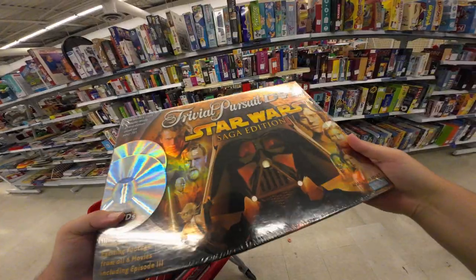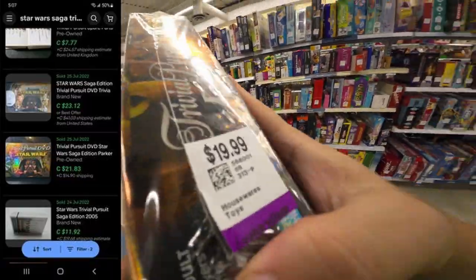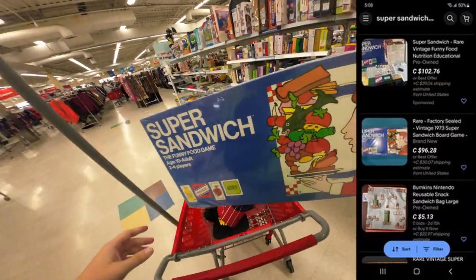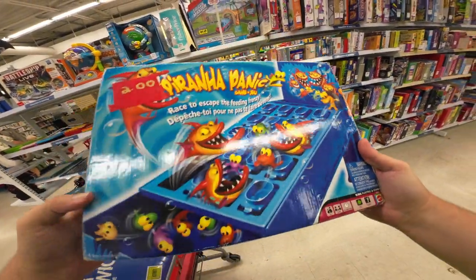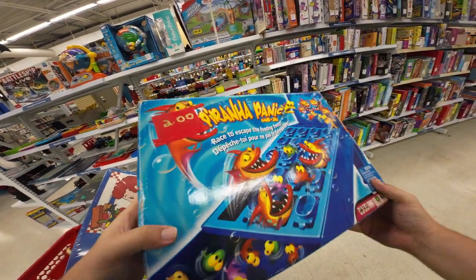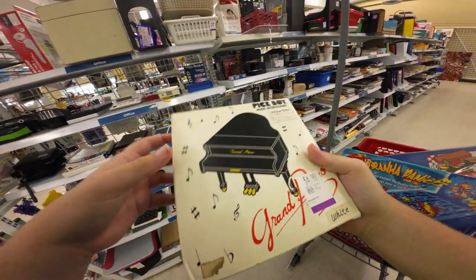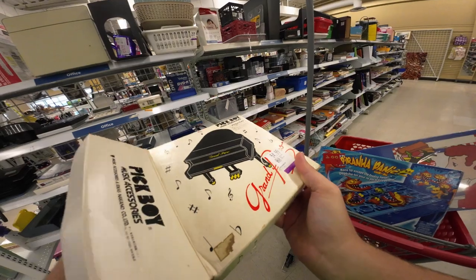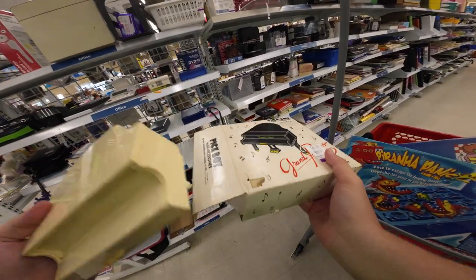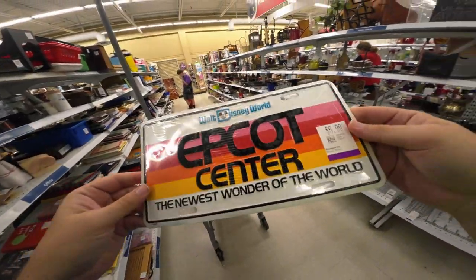Just saw this sealed Star Wars Trivial Pursuit — looked it up and it sells for what they're asking, so screw that. Just found this Super Sandwich vintage sealed — there's a listing for $105. Also found Piranha Panic, looks complete. Best part: there's an old Value Village tag that's been taken off, then a garage sale tag, and then the new Value Village price. Found this tiny grand piano jewelry case — can't find comps but it's pretty cool.